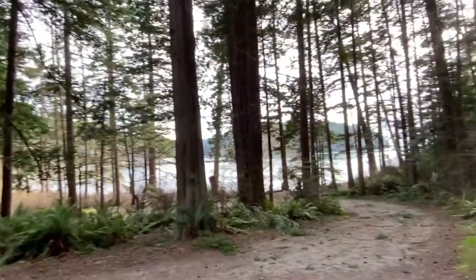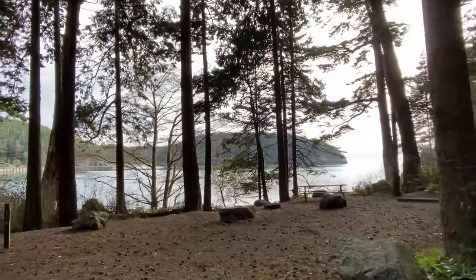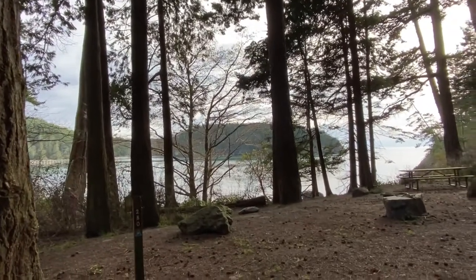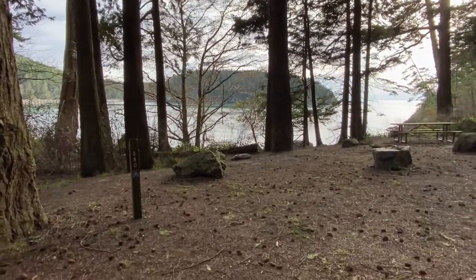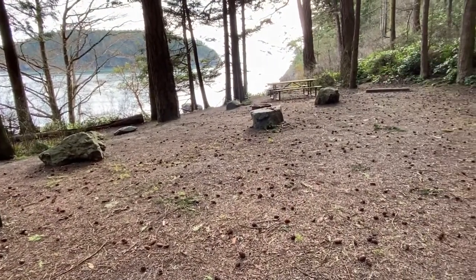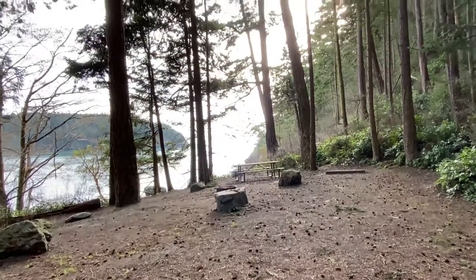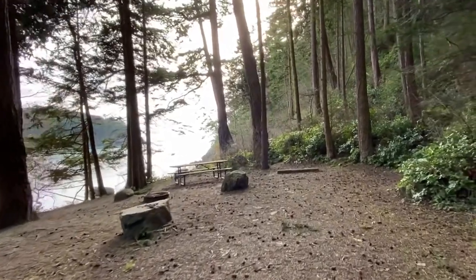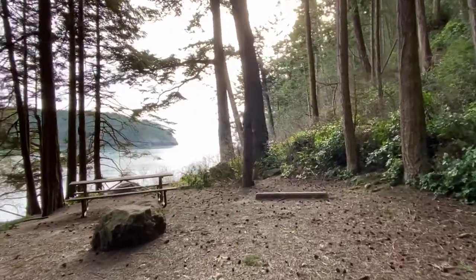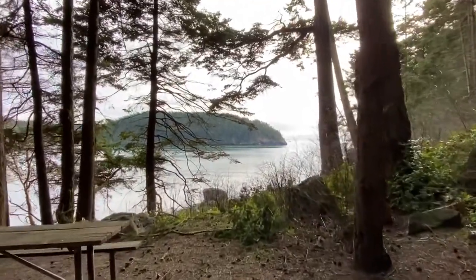The next campsite I'm going to show you is my second favorite, and that is site 280. The big plus for this site is that it has unimpeded water and beach views. It is nice and flat for your tent and you can back your RV or vehicle right up in there. The pros or con is that it's right next to that popular hiking trail out to Rosario Head and the tide pools. That could be a plus if you like to jump right on the hiking trail from your site, or a negative because it could be a little busy.